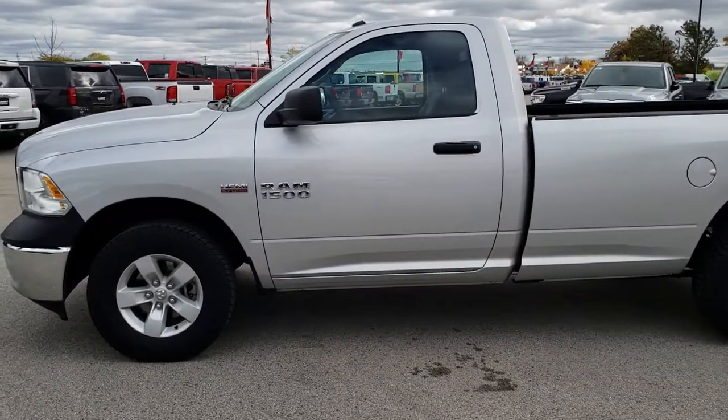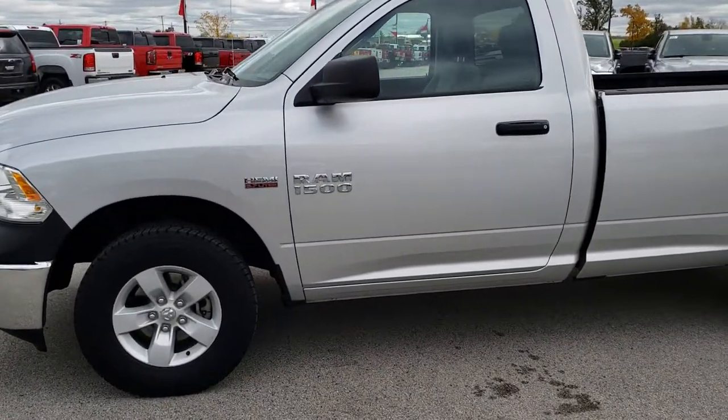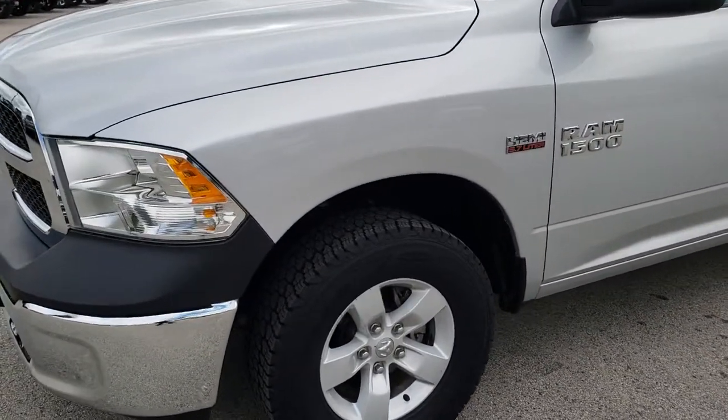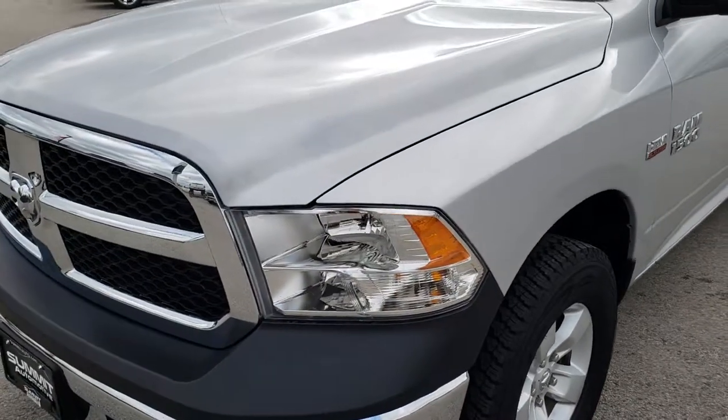This is stock number 7323A. We are here at Summit Automotive in Fond du Lac, Wisconsin — your new and used Ram headquarters. Remember, we are the guys with the trucks on 41.